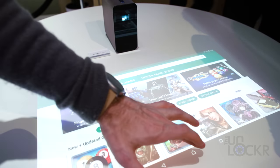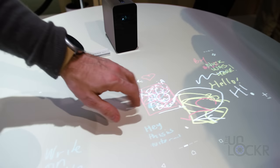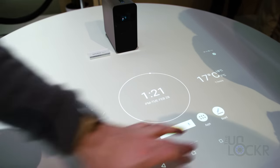It can do this using a few clever sensors, including a really clever infrared sensor that can determine where you are tapping on the surface and use that for the touch input for Android. On top of being a giant touchscreen tablet, it is also said to be getting Google Assistant voice controls as well.